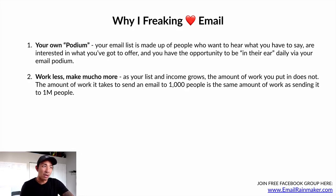Number two: work less, make mucho more. As your list and income grows, the amount of work you put into this email list doesn't go up. The amount of work it takes to send an email to a thousand people is the same amount of work it takes to send an email to a million people. You're still doing the same exact amount of work, even though your income is infinitely higher. So as your income goes up, you don't have to work more — you're still sending out a simple email every day.